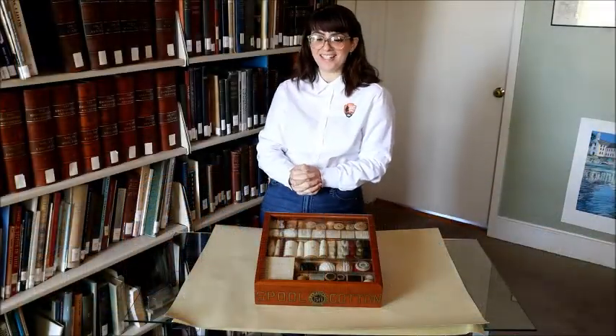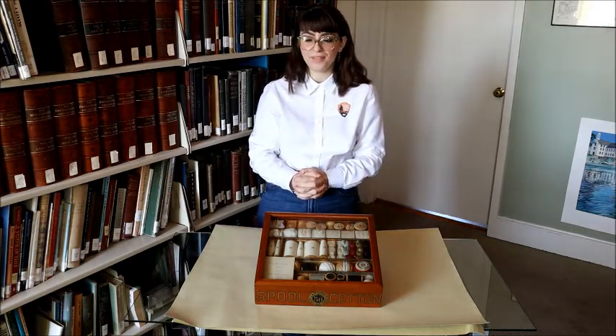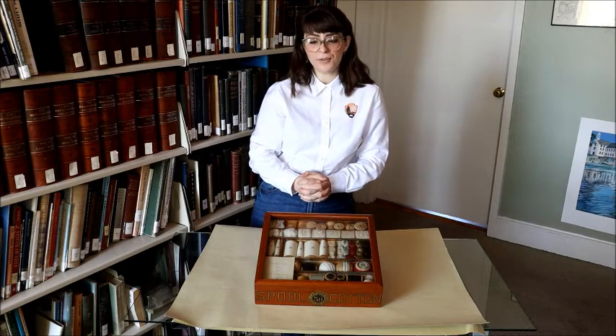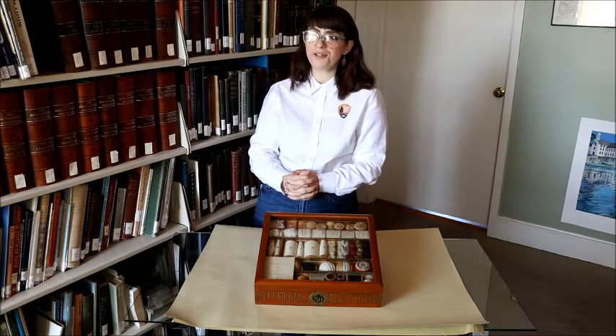Thanks again for tuning in. There is truly a never-ending spool of tales about the early textile industry in New England, and especially in the Blackstone Valley. Next week's object is going to provide an interesting profile, to say the least. Be sure to stop by our Facebook page and our YouTube channel next Monday for our next video. Cheers!